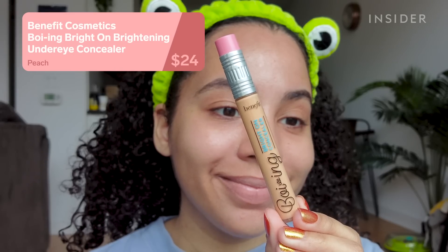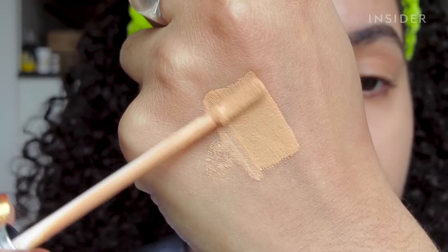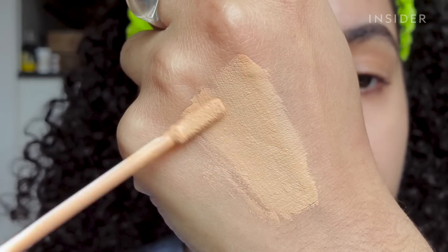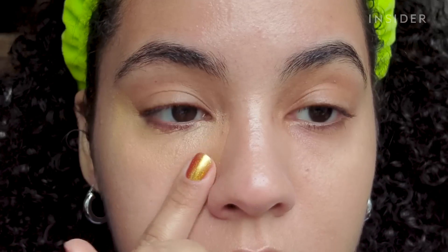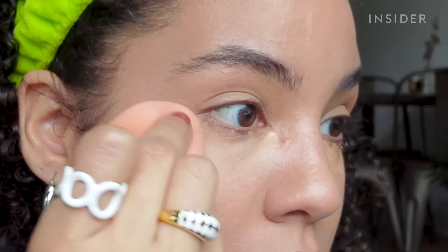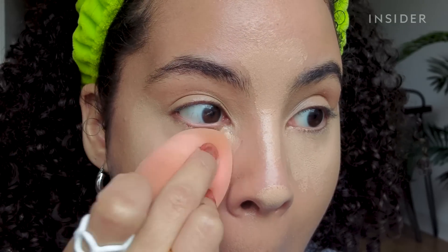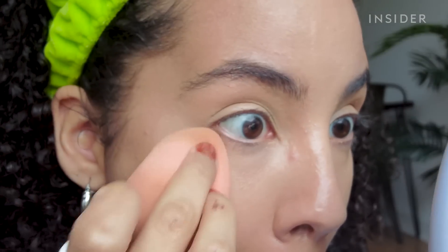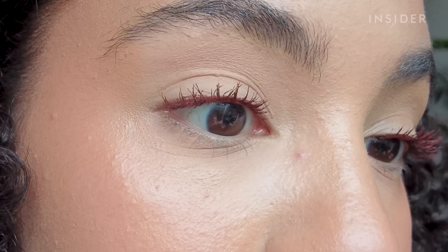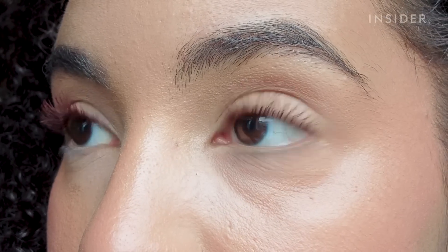I haven't experimented much with correctors, but I saw a TikTok recommending the Benefit Boing Bright On Brightening Under Eye Concealer. It has a peachy color to counteract the darkness underneath the eyes. I tested it out before applying makeup, and I could see a difference already. I applied a small amount, blended that, then applied concealer on top, and I think it did make a difference — my under eyes looked brighter than usual. I definitely noticed less darkness than when I just used concealer, and the product didn't do anything weird to the concealer I applied on top. It didn't make it patchy or bunch up, so I'm actually really into this. I realized later you're just supposed to wear this on its own, which I clearly did not do, but I was still happy with the results.